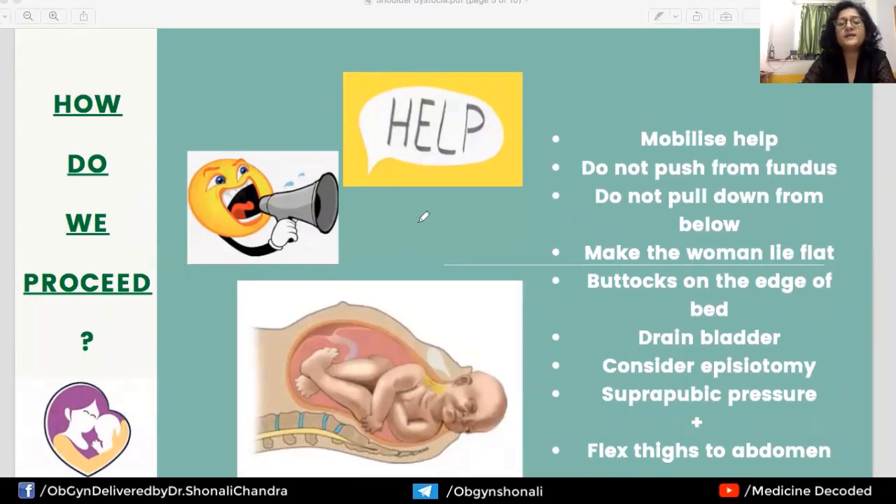The first thing to do is call for help and mobilize assistance — inform the pediatrician, anesthetist, and senior obstetrician on call. The second thing to remember is do not push from the fundus. Pushing from the fundus will not relieve the shoulder from behind the symphysis pubis; rather, it will cause more hinging of the shoulder behind the symphysis pubis.